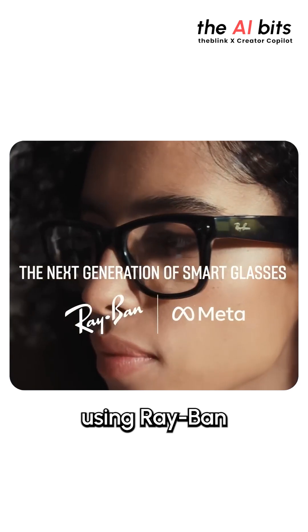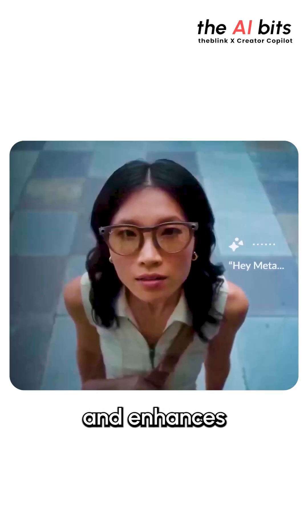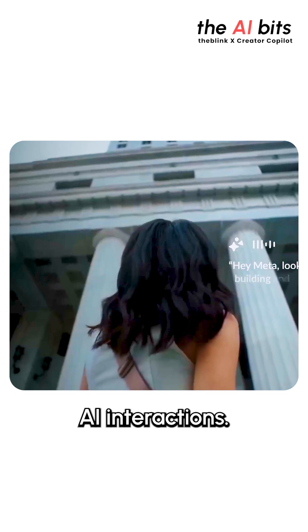Plus, if you're using Ray-Ban Meta Smart Glasses, this app seamlessly integrates and enhances your on-the-go AI interactions.